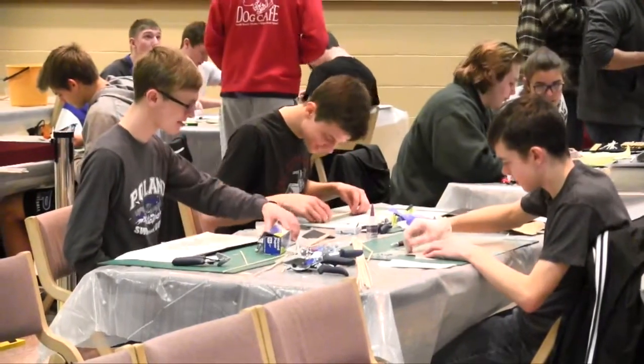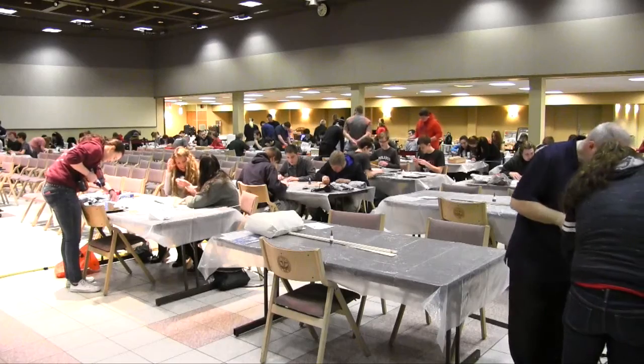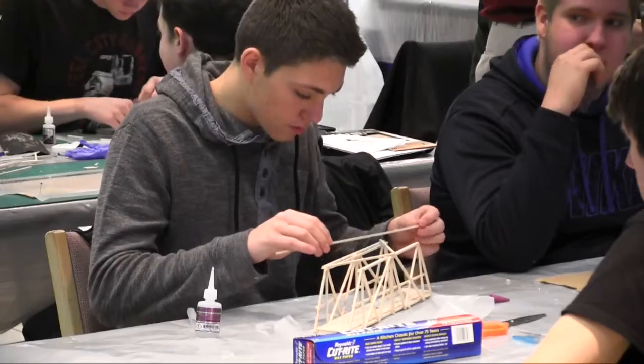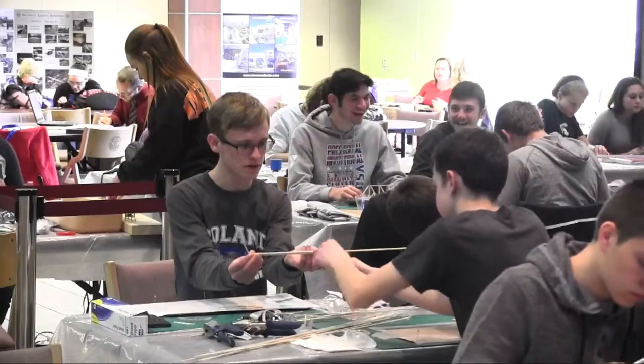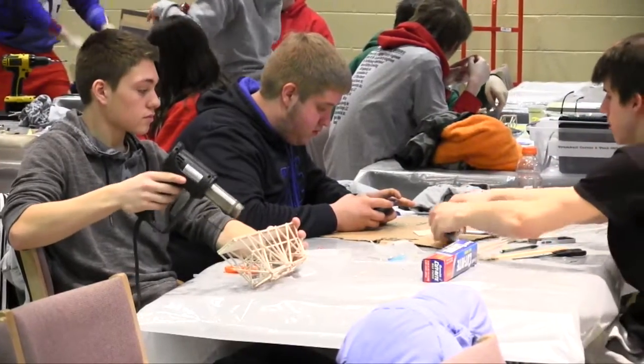Area high school students tested their engineering skills on Tuesday at the Mahoning Valley Miniature Bridge Building Competition at YSU. Teams of two to three students had three hours to construct their bridges.